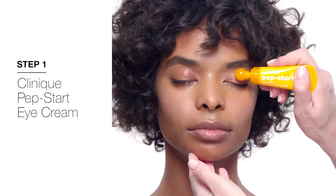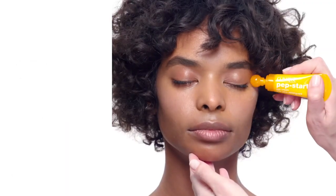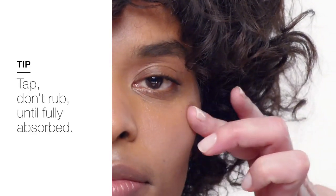So Camille, you're ready to go? All right, let's do this. Pepstart was created to be the perfect prep for eye makeup. It instantly brightens, combs and puffs, and it's going to make your eyeshadow more vivid.